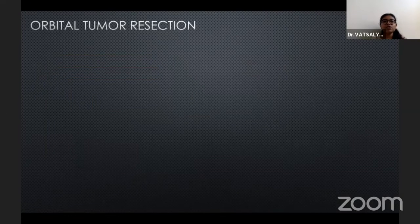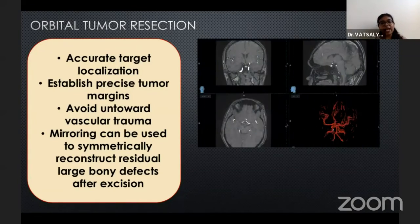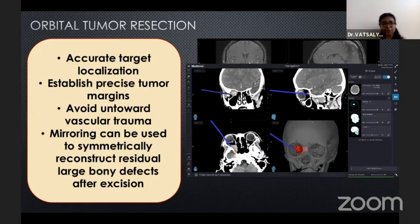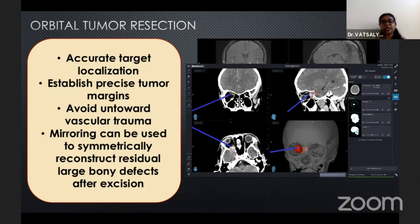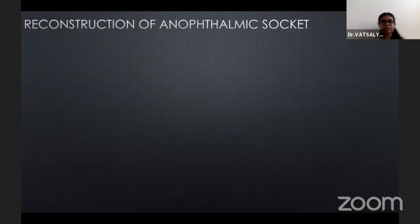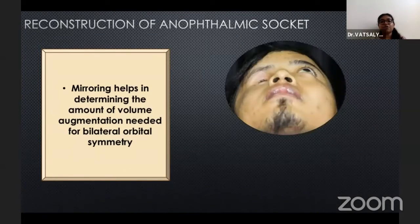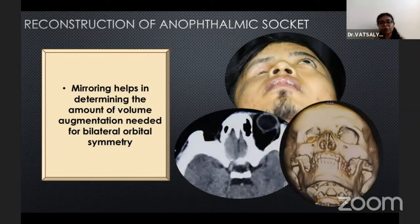In cases of orbital tumor resection, navigation helps to accurately localize the target, establish precise tumor margins, and avoid any untoward vascular trauma. Mirroring can be used to symmetrically reconstruct the residual large bony defects left after tumor resection. Navigation can also be used in the reconstruction of anophthalmic sockets, wherein mirroring helps to determine the amount of volume augmentation needed for bilateral orbital symmetry.